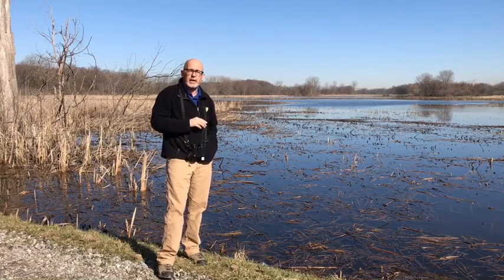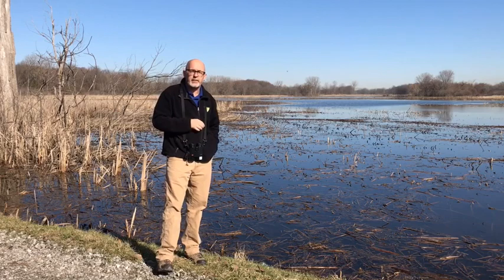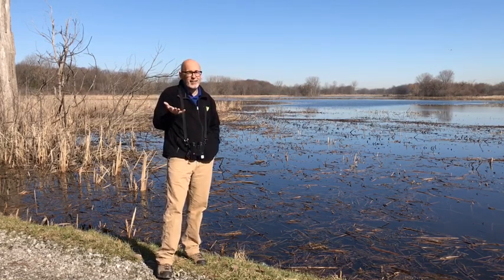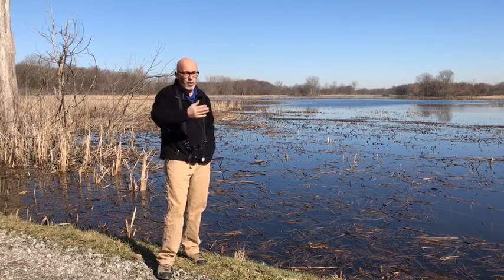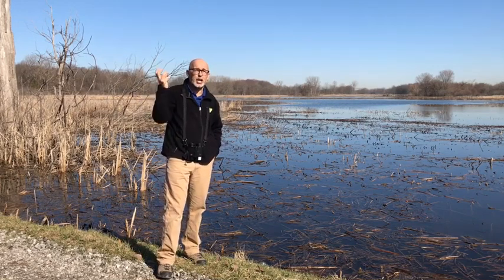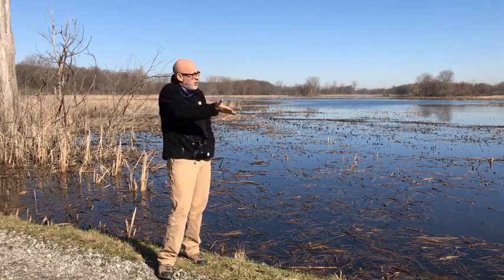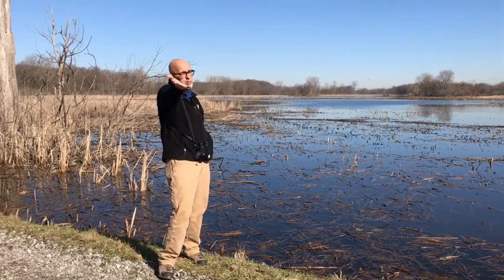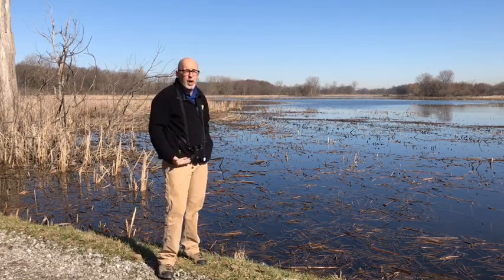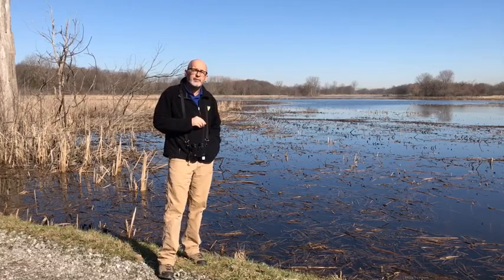There's this fascinating website out there called eBird. eBird is actually a project that's led by the Cornell Lab of Ornithology, and the idea is very simple. Anybody in the world can take their information in the field and put it into this global database of bird records. It doesn't matter where you are — you can be at Lake Erie Metro Park, you can be in your backyard, you can be in the middle of the ocean. All your records have value.